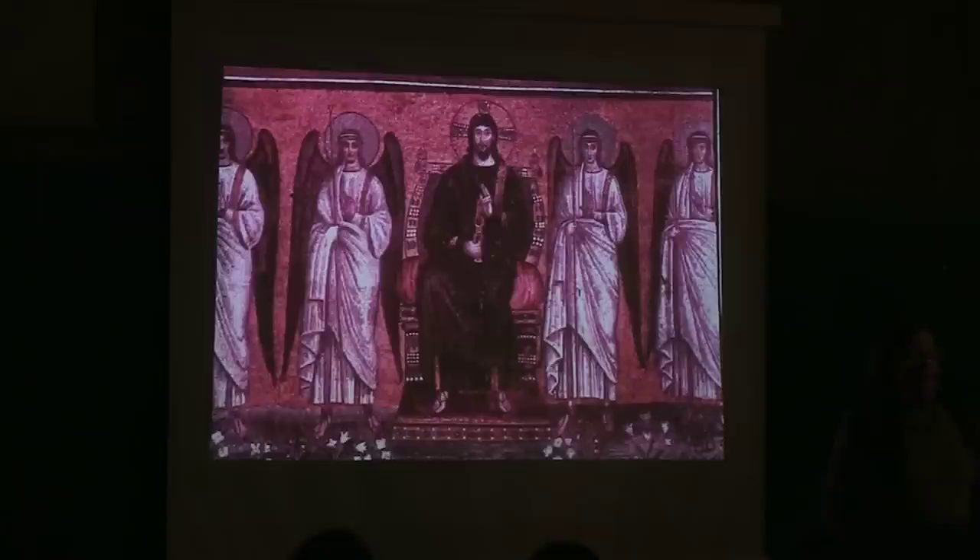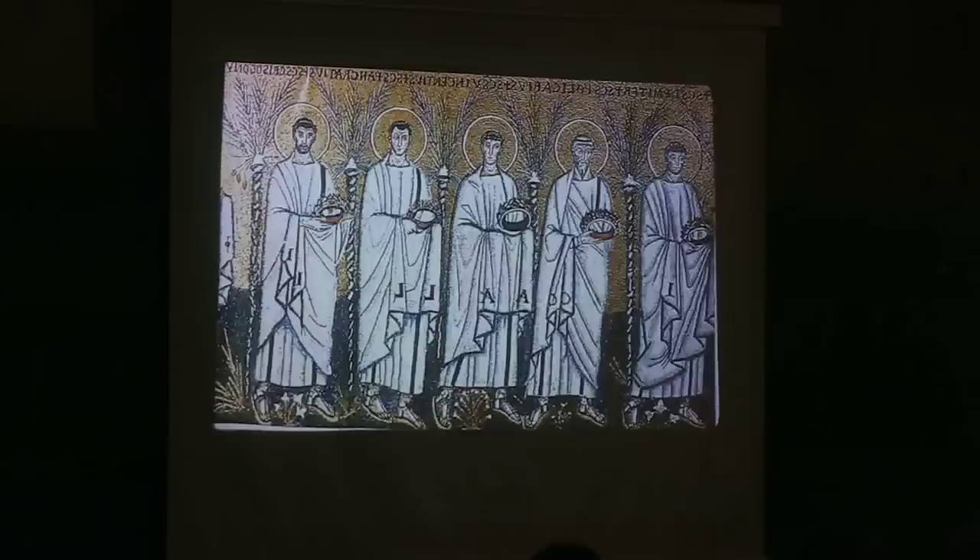Like San Apollinare in Classe where we saw the bejeweled cross, the throne on which Christ is seated is also studded with jewels. This is a very rich and powerful expression and conveying of the Christian image and the image of Christ. There is no modesty here — there is the power of Christ, and he is depicted conveying this power. The golden mosaics are quite effective in San Apollinare Nuovo as well.